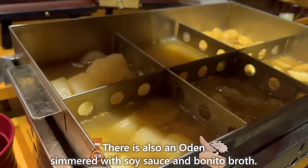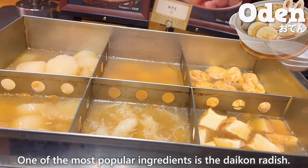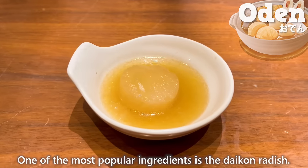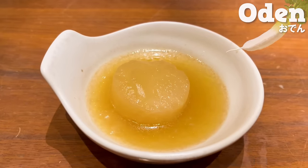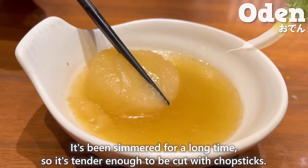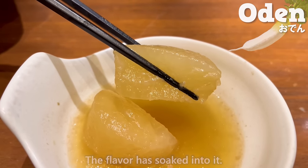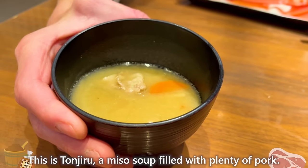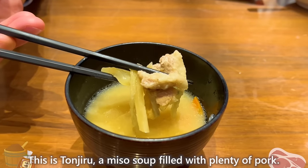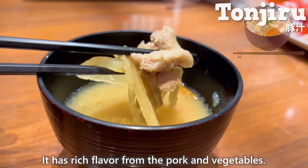There is also oden simmered with soy sauce and bonito broth. One of the most popular ingredients is the daikon radish — it's been simmered for a long time, so it's tender enough to be cut with chopsticks, and the flavor has soaked right in. This is tonjiru, a miso soup filled with plenty of pork, with rich flavor from the pork and vegetables.